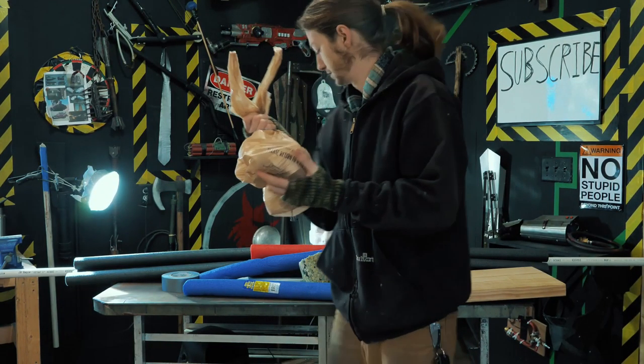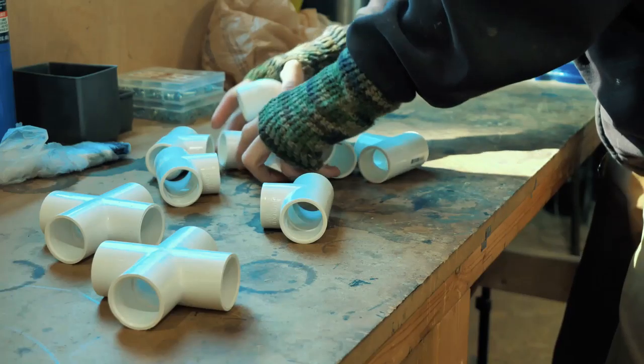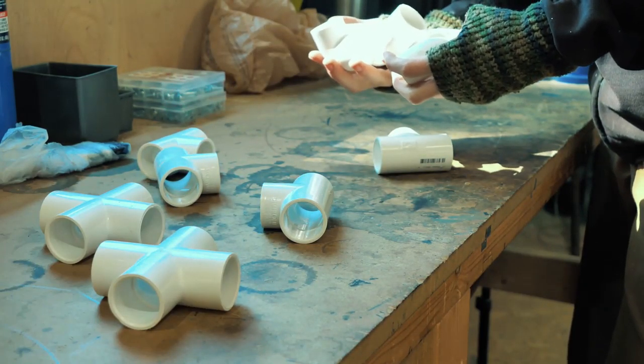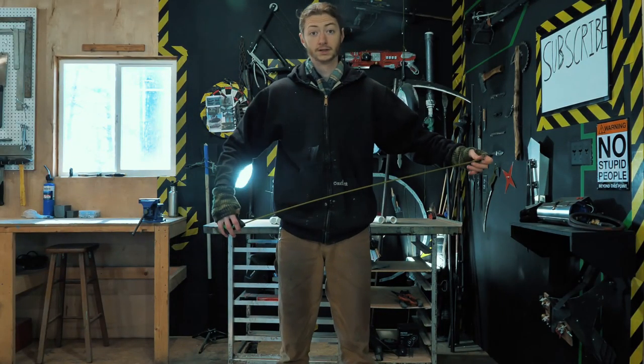I forgot all of the fittings. You're going to need two cross-piece fittings, four elbows, and four tees. Let's start by getting some measurements of myself.